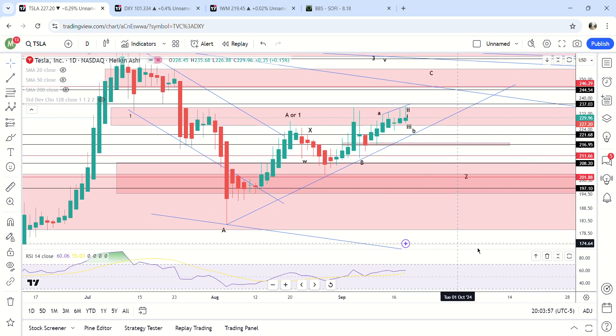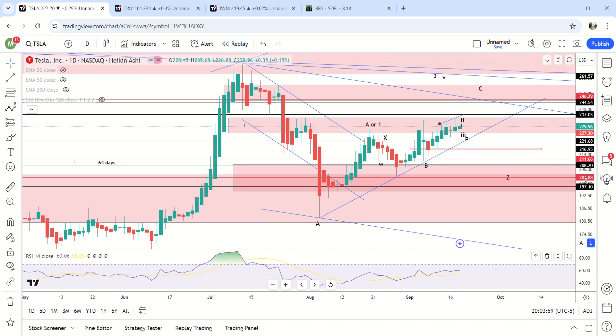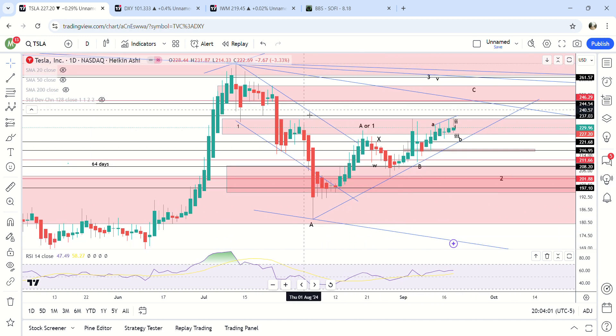Tesla update on the 18th — we got the 50 basis point cut from the Fed. This video is going to be Tesla. We get the 50 basis point cut from the Fed and Tesla is basically flat.